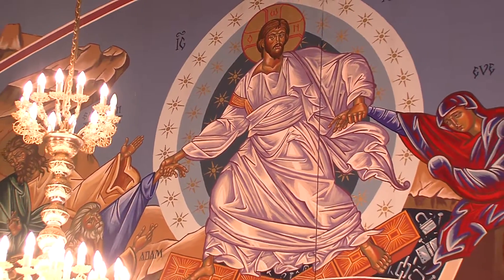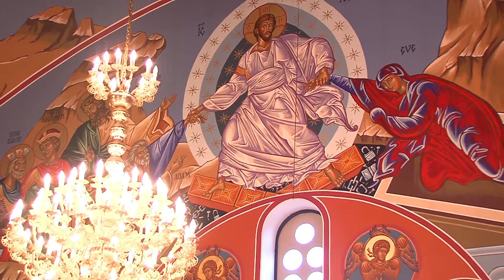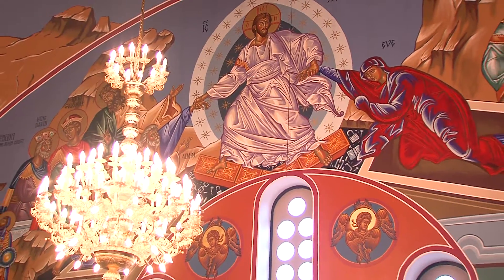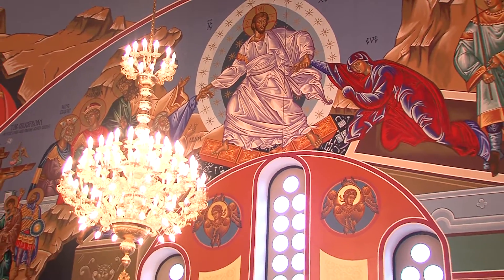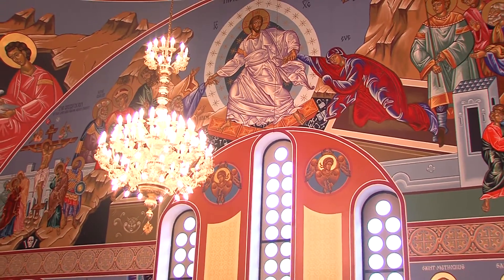Iconography, though, teaches us that there are certain things that are good for all time. They have a perennial value. In other words, it's not that they're old or old-fashioned and now we have to get something new or modern. Icons and iconography teach us that certain things are good for all time.